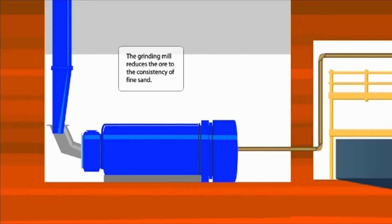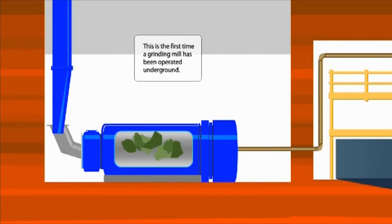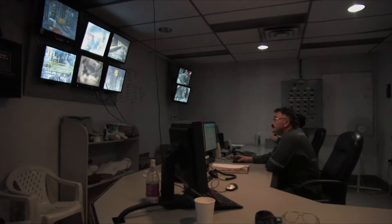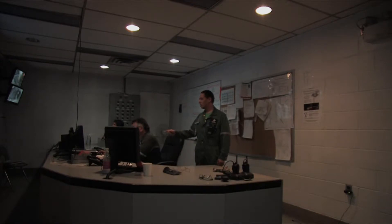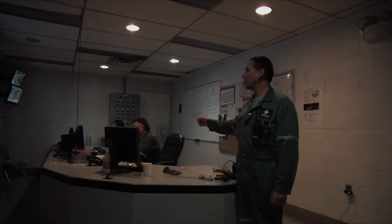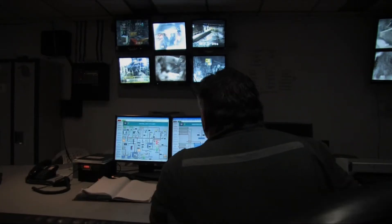The grinding mill reduces the ore to the consistency of fine sand. This is the first time a grinding mill has been operated underground. Mining processes are overseen in control rooms underground by supervisors and operators. I'm Steve Fidler, MacArthur River Process Acting Supervisor. We're 640 metres underground in the grinding circuit control room. We have two operators down here — one is operating the grinding circuit from the control room. We run everything from the control room, so it keeps down our radiation exposures.